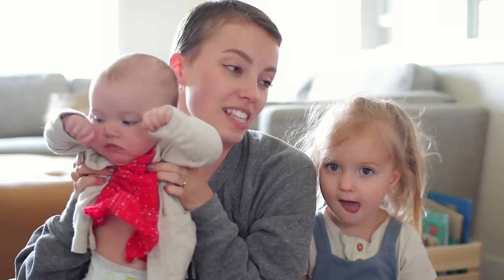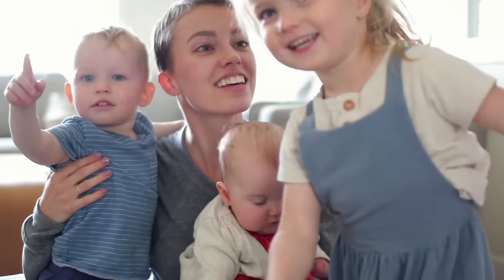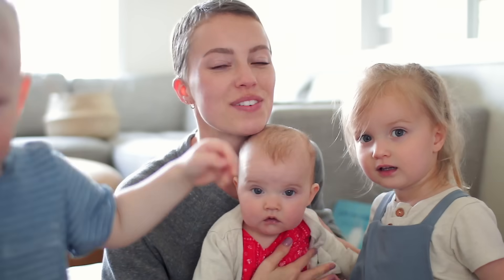Welcome here for today's video. I have my kids with me. This is pretty much me in this video but all the kiddos are hanging out with me.